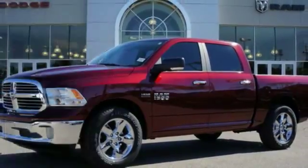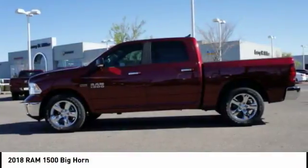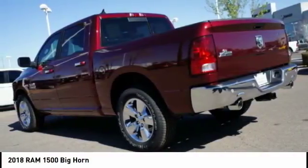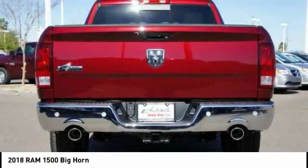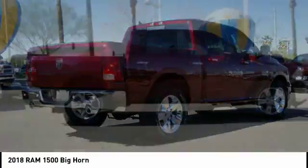The 2018 RAM 1500 went against the Chevrolet Silverado, Ford F-150, and Toyota Tundra, which are all excellent trucks in their own right. The Ram took home the prize for its well-rounded strengths. Here are some of this vehicle's great options.